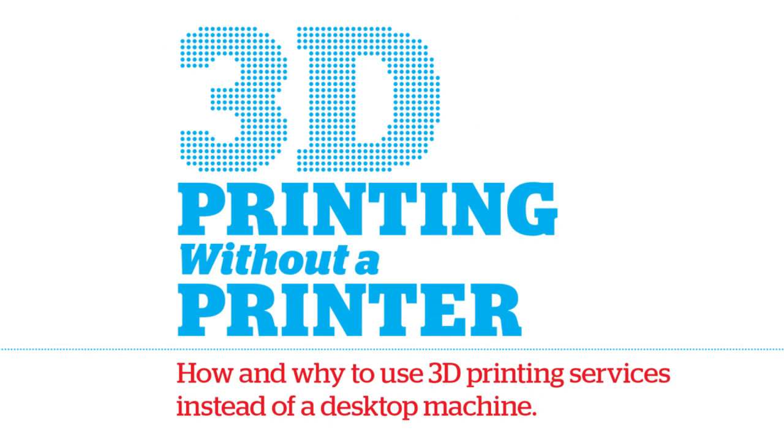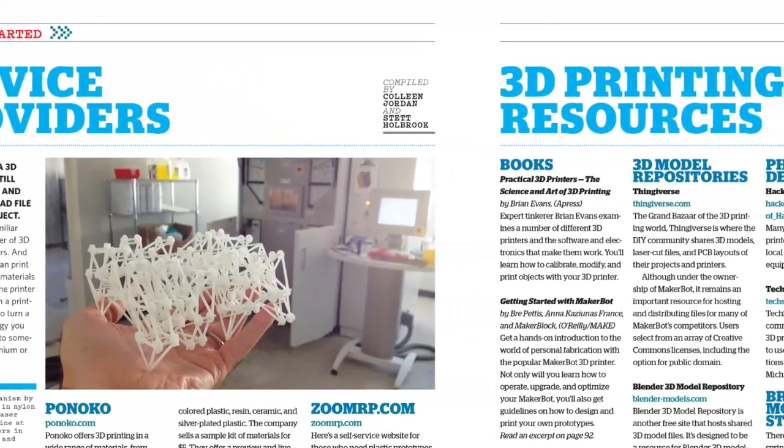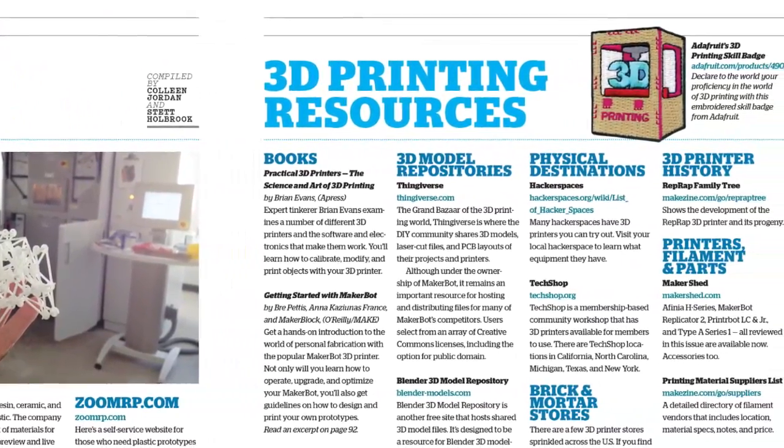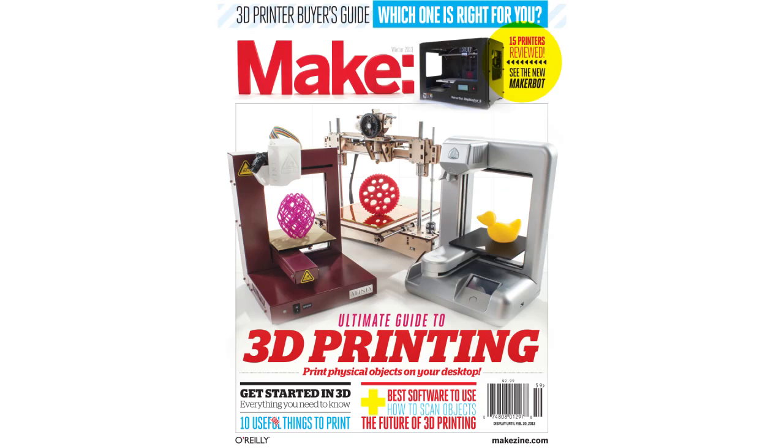Can't afford a 3D printer yet? We've still got you covered. We'll tell you all you need to know to use outside printer services to get 3D objects printed and delivered to your doorstep. 3D printing is now available for everyone, and so is the ultimate guide to 3D printing — on newsstands November 20th or available at makershed.com.